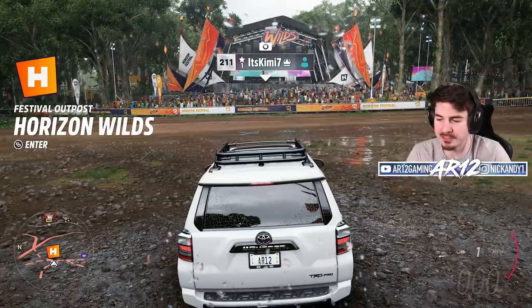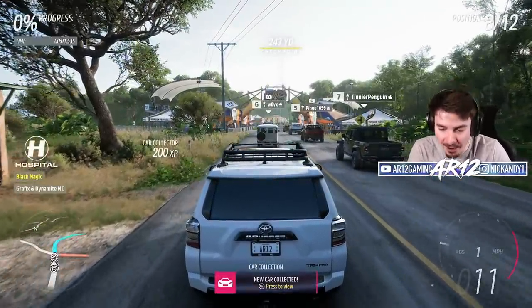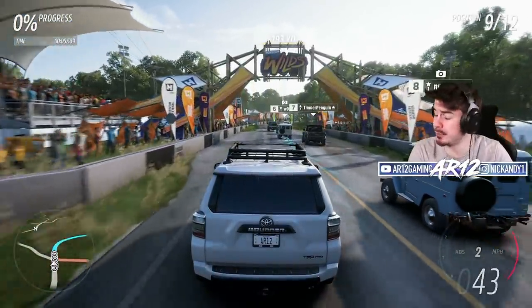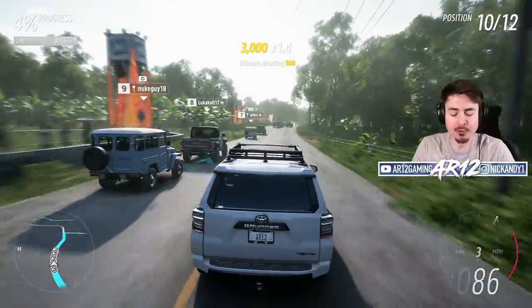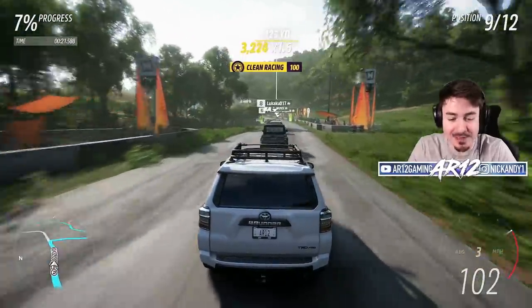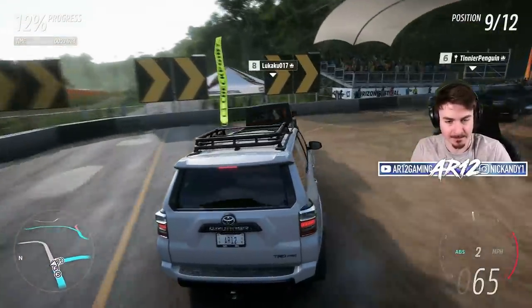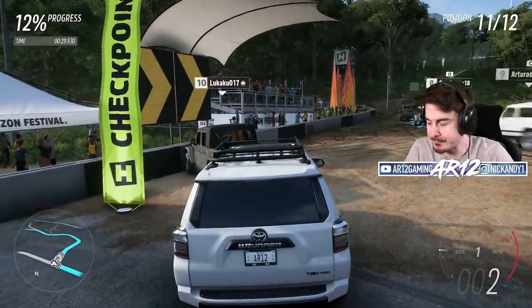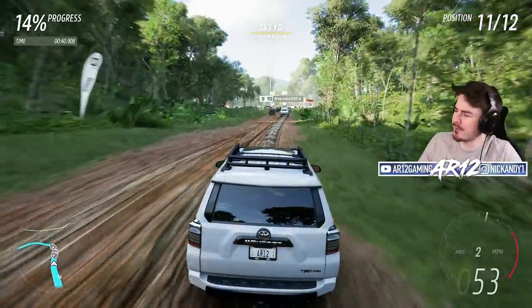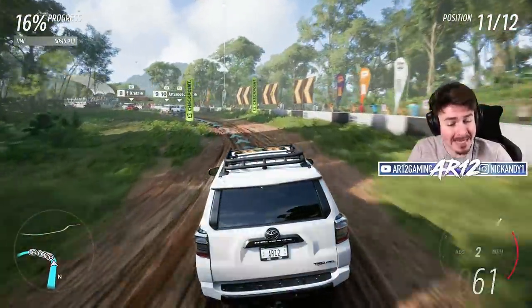It certainly doesn't sound as good as the Tundra. As per usual, this wouldn't be an AR12 video without any fun facts about the incredibly slow Toyota Forerunner. For those of you who don't know, Toyota's actually been building this Forerunner for longer than they've been making the Tundra. This is actually the fifth generation of Forerunner.